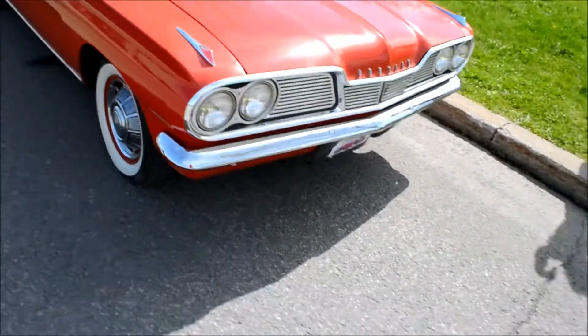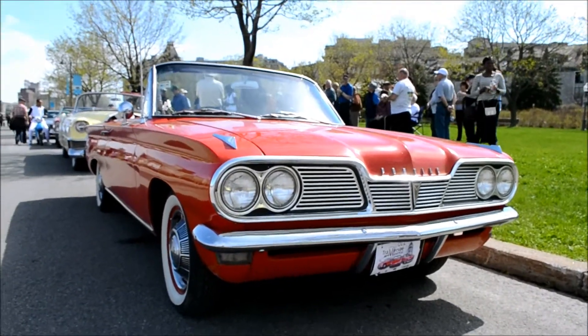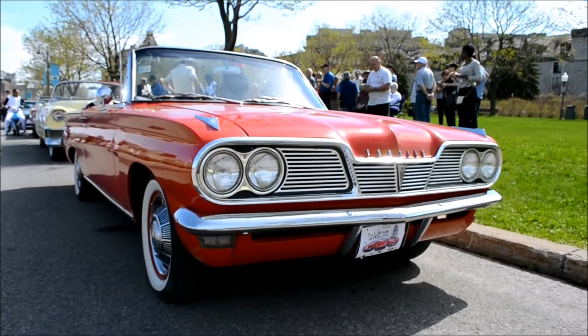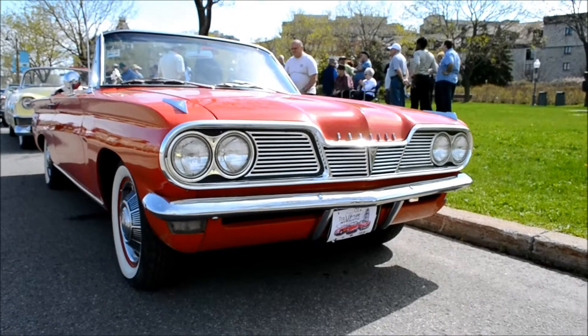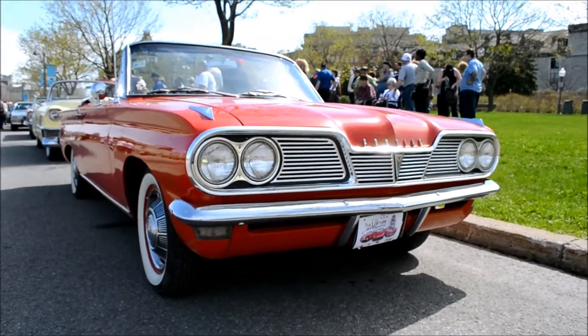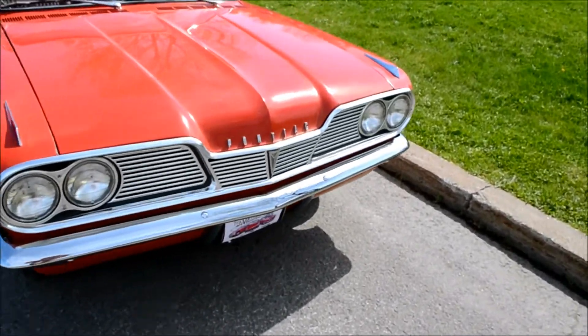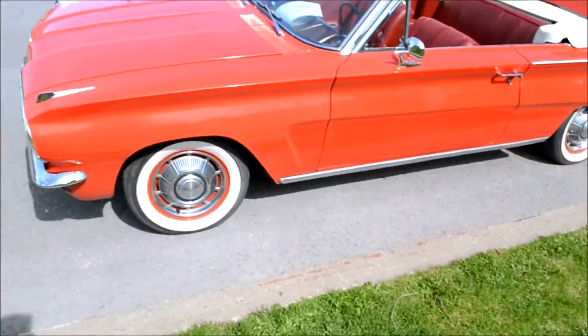I remember the first time I saw this car was ten years ago at a show off island. I took a picture of it with a thunderstorm approaching in the background — it's a very nice picture. Very nice little cars, you know.